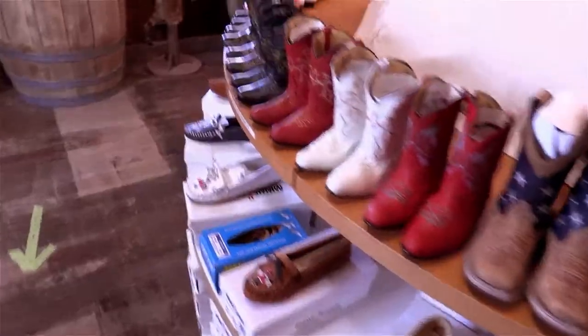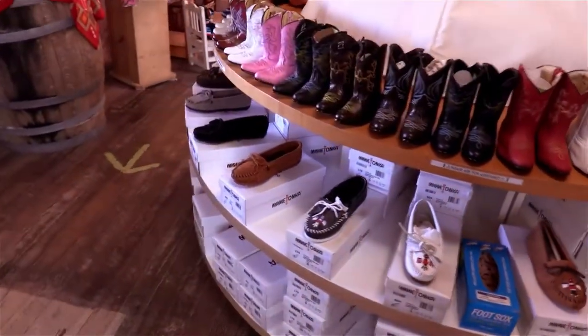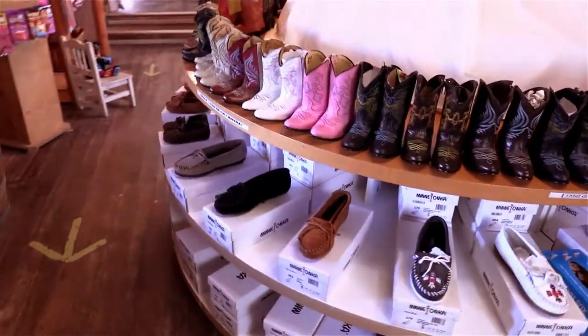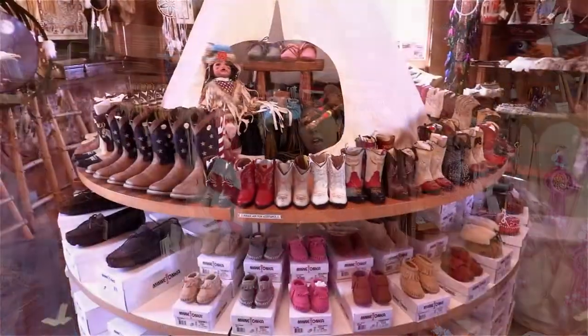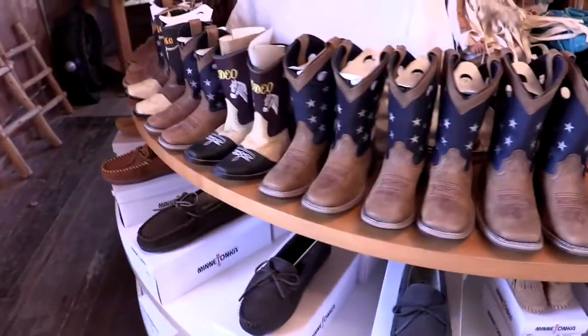We also carry Minnetonka moccasins. Minnetonka moccasins is a well-known brand — it's been around since 1946. We carry a wide variety of moccasins from babies, toddlers, children's sizes, women's sizes, and men's sizes as well.